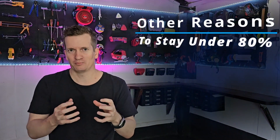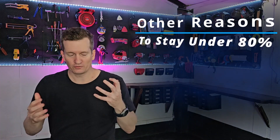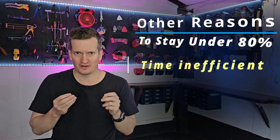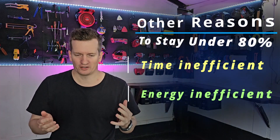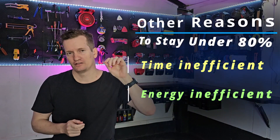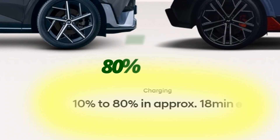Whereas we can very much control what percentage we charge our batteries to. Furthermore, degradation is only part of the reason to avoid going beyond 80%. Another reason is that it's not very efficient with both time and energy costs. To illustrate, take the Hyundai IONIQ 5 as an example: charging from 0% to 80% can be done in as little as 18 minutes, but charging from 80% to 100% takes an additional 32 minutes.